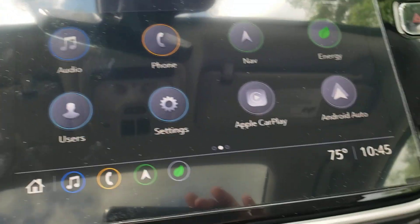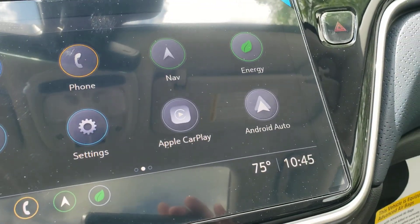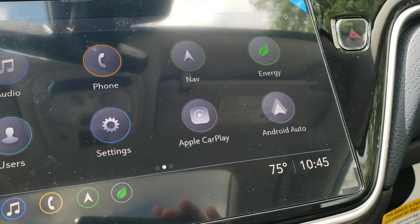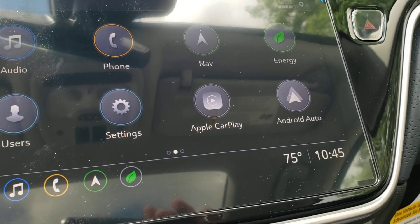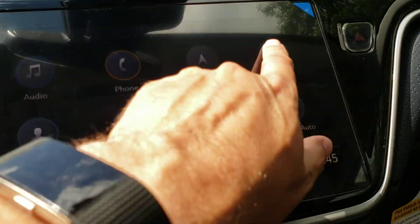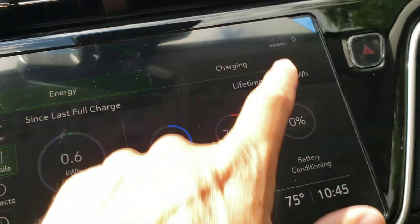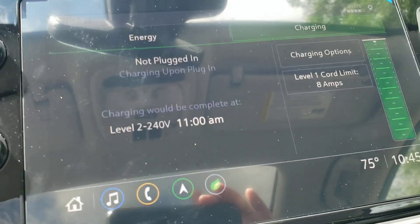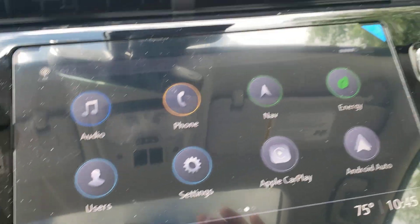On the main giant touchscreen, they've cleaned things up here too. Simple, simple, simple — that's the whole idea. AM, FM, satellite radio. You've got your Apple CarPlay and Android Auto, which is now wireless. You can absolutely plug it in if you like, but you don't have to, because it can communicate to the car via Bluetooth. Even the energy settings are much simpler and easier to use.